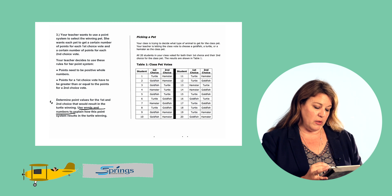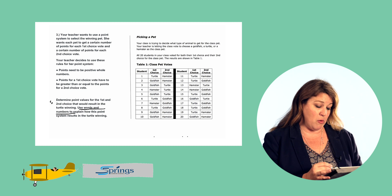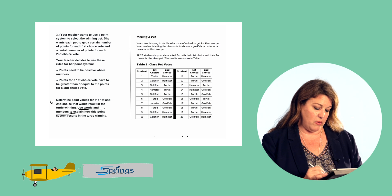So the turtle — let's look at the table. The turtle already has the most first choice votes. He has nine first choice votes.